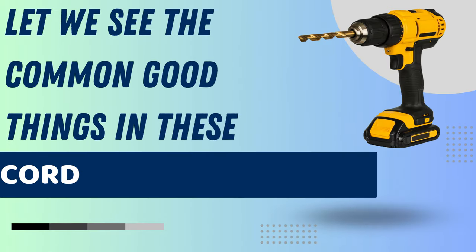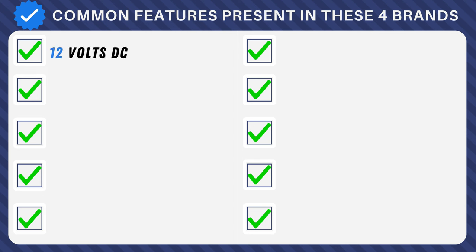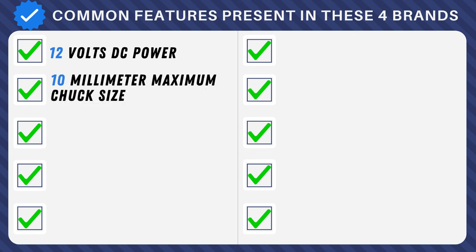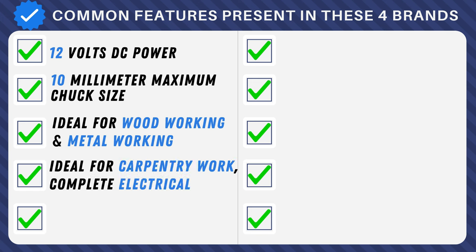Now let's see the common features across all four brands. All deliver powerful performance with 12V DC power, and precision with a maximum chuck size of 10mm. From woodworking to metalworking, these drills excel as ideal companions for various projects, whether carpentry or electrical work.